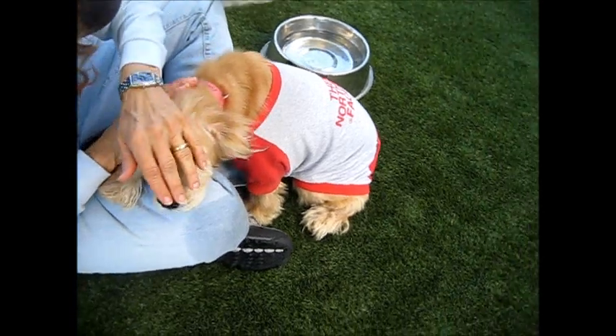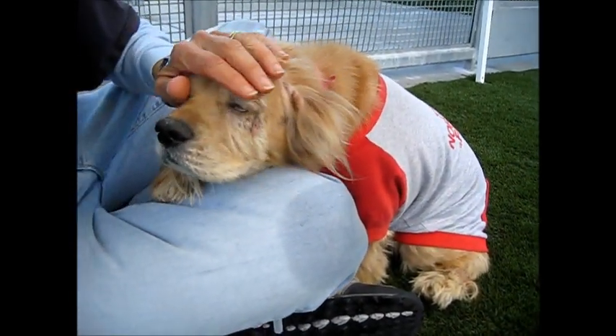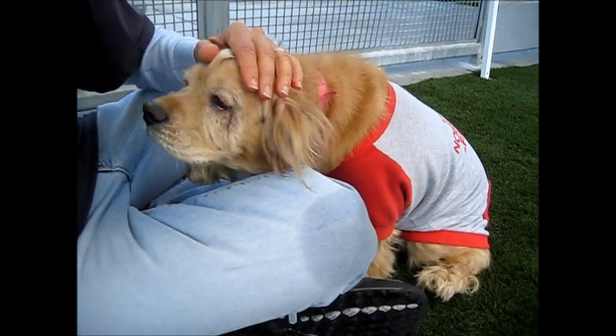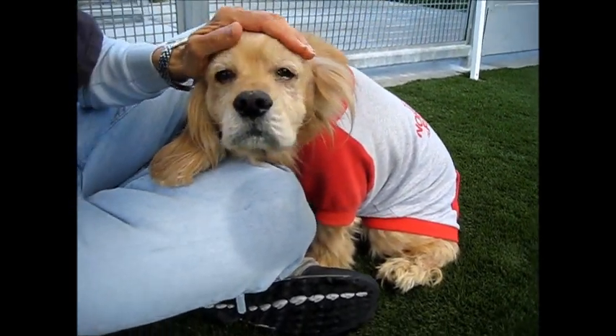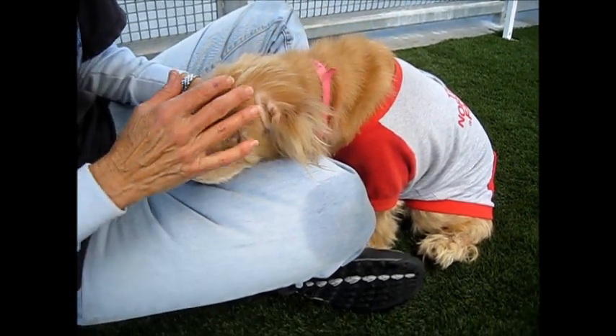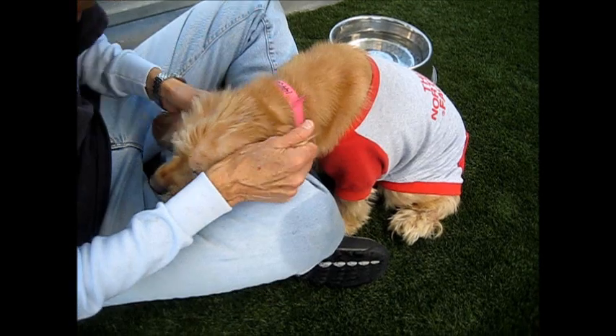The vet loves her. The medical loves her. Javette, our RVT, gave her a bath and said she was so good — she let her do everything to her. She's got a typical kind of yeasty Cocker Spaniel thing with the ears. That's nothing unusual.